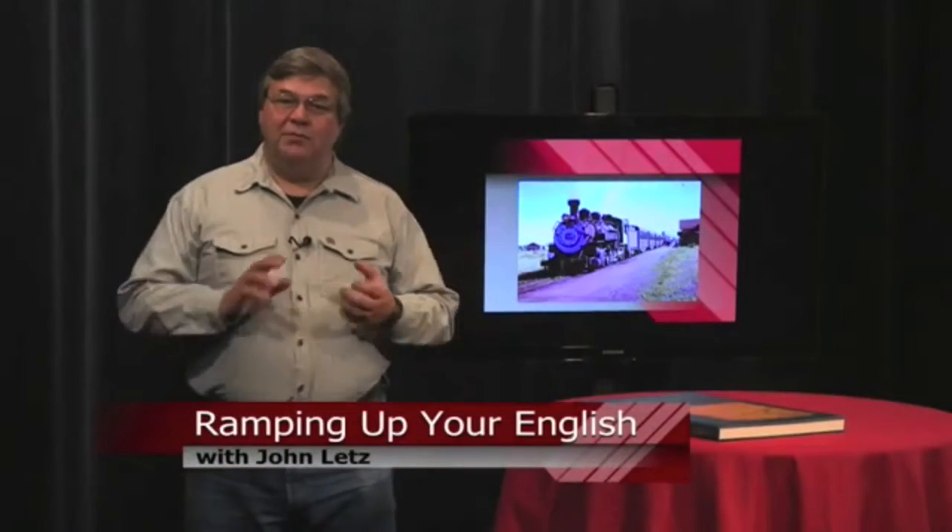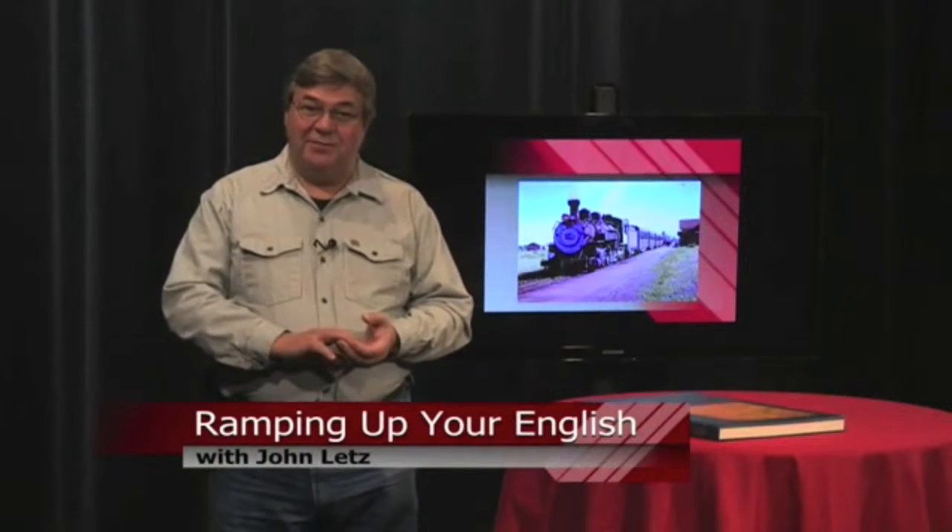This is a Ramping Up Your English book review. Reading a book about an instructional theme can make English more comprehensible. Seeing a movie based on that book can do even more to develop tools for English proficiency.